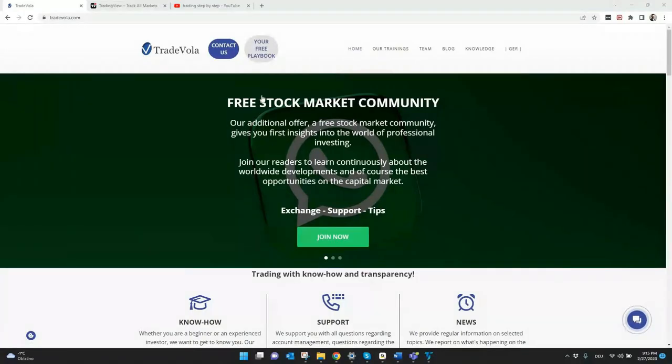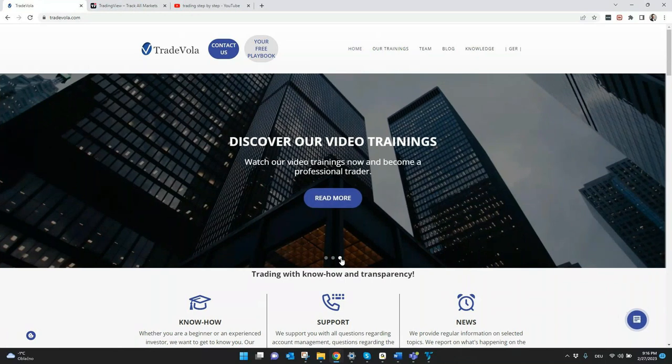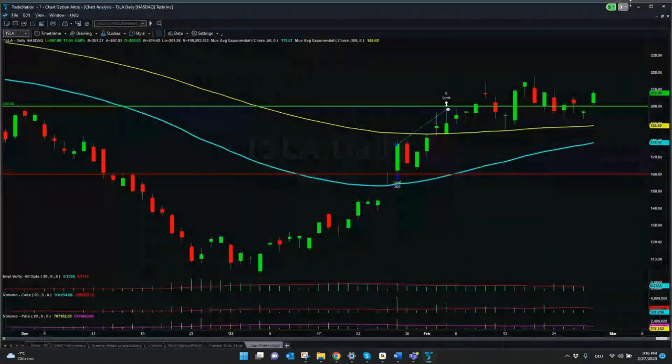Beside TradingView and YouTube, we also have a free stock market community in WhatsApp. You can join for free from our website. Today we want to check not only the TradingView setups and YouTube videos and the results of these trades, but also all the trades from our WhatsApp community. For this, we will go to the screen.